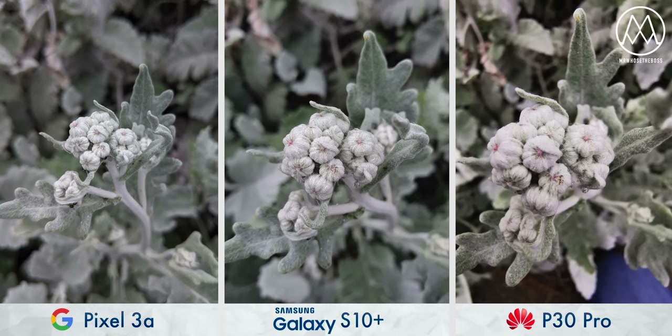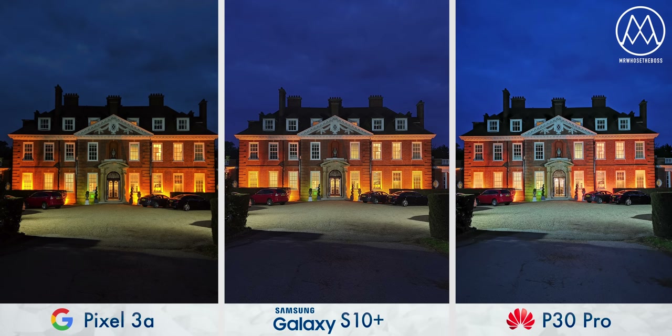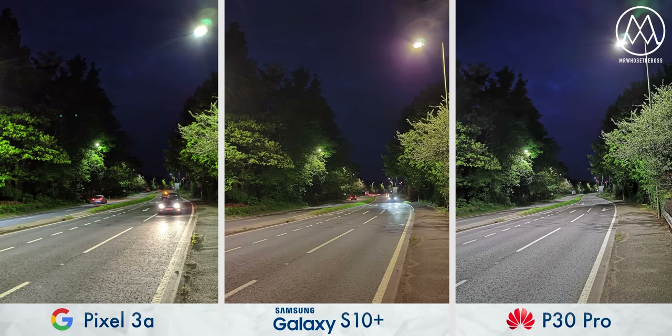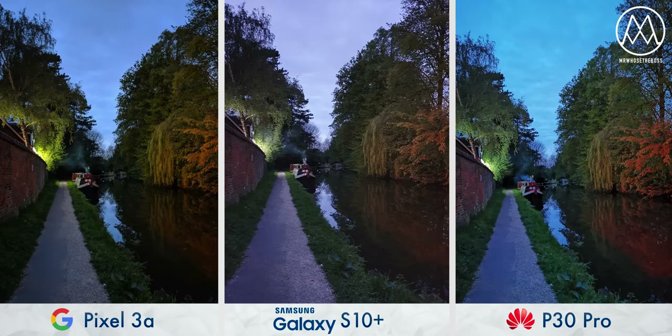When it comes to macro, you'll see that the P30 Pro can get the closest to objects, followed by the S10 Plus, followed by the Pixel. On to nighttime photography, and this is where things get really juicy. The P30 Pro takes staggering low-light photos. The S10 Plus has just had an update which allows you to manually take night mode shots for the first time ever on a Samsung phone. And then the Pixel 3a, which uses the same Night Sight feature that completely blew us away on the Google Pixel 3, and it is every bit as good here.